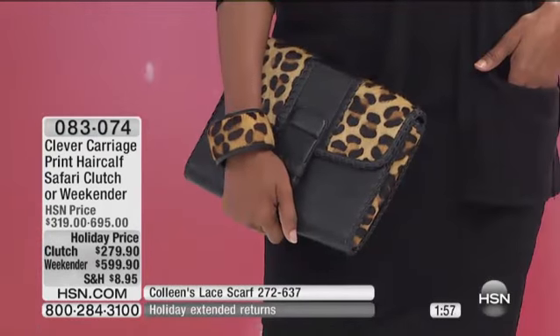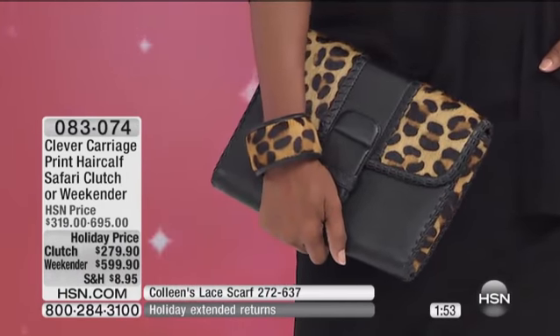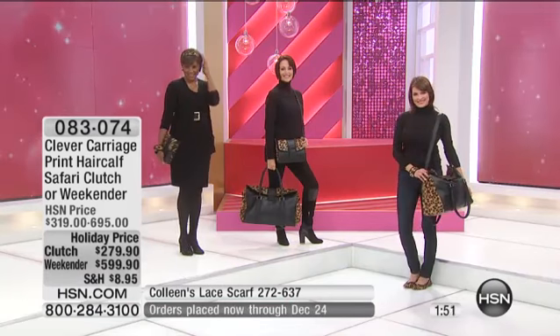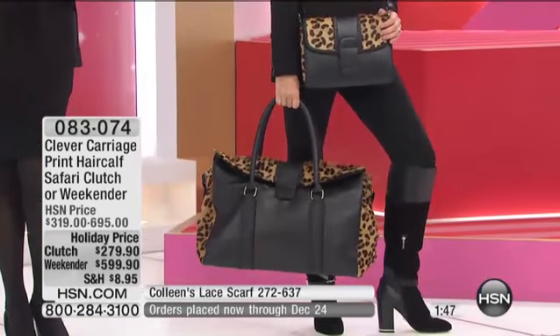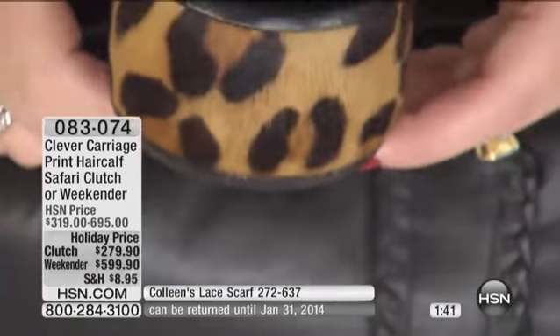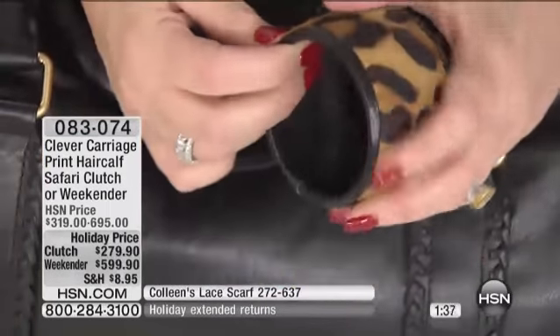And then we've got the bangle to match, and we've got a headband to match, so you can be totally coordinated in leopard. Oh, look at the leopard calf hair bangle — isn't that adorable? So you're totally coordinated. She has the headband on. I love a coordinated look because you pull together in two minutes whatever you wear. Are there only 40 of these left? Am I looking at this right?